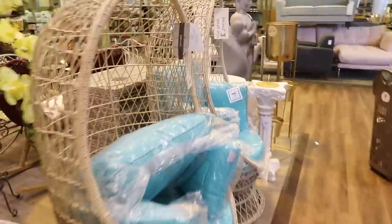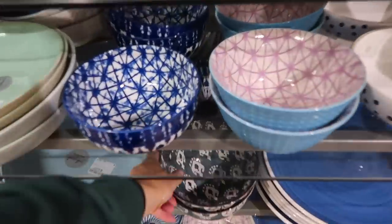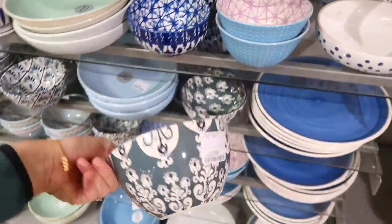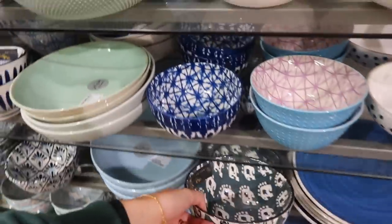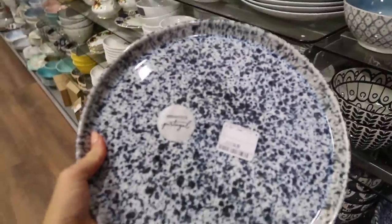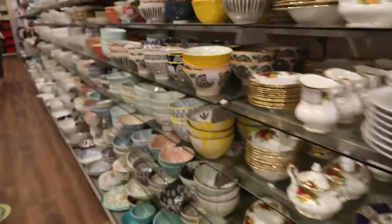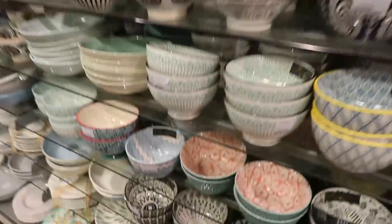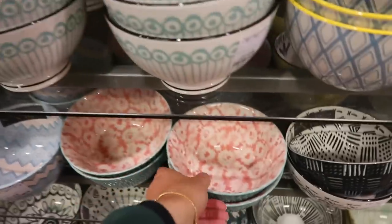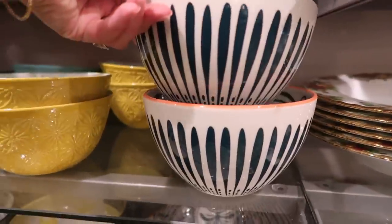Crockery is literally my guilty pleasure - I love all the really nicely decorated bowls and plates and everything. These are really, really nice. How nice is that? I love it. I've got a bit of an obsession - I love them, they're so nice. Actually obsessed.